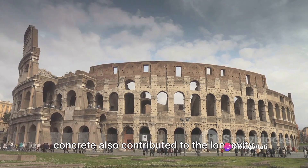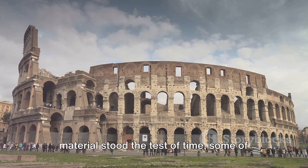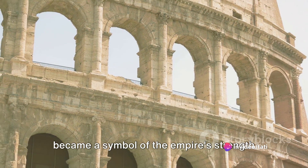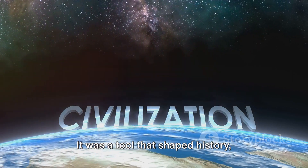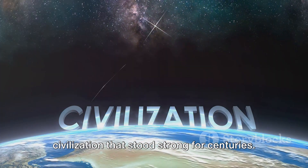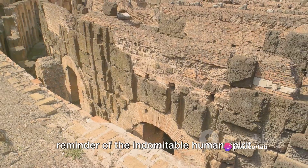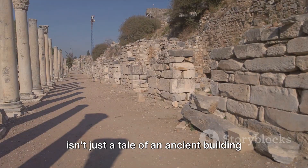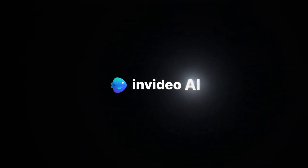Furthermore, the resilience of Roman concrete also contributed to the longevity of the Roman Empire itself. The structures built using this material stood the test of time, some surviving into the modern era, becoming a symbol of the empire's strength and permanence. Roman concrete was more than just a building material — it was a tool that shaped history, enabling the Romans to construct a civilization that stood strong for centuries. The secret of Roman concrete isn't just a tale of an ancient building material, but a story of innovation, observation, and the enduring power of human ingenuity.